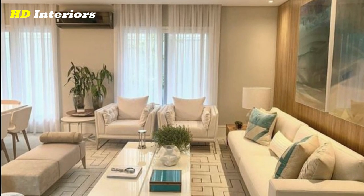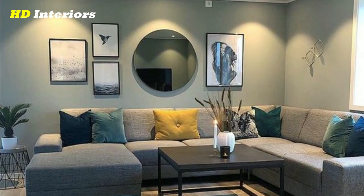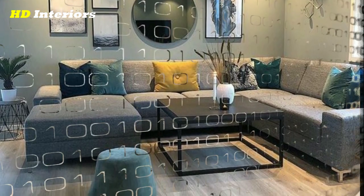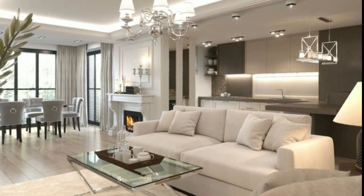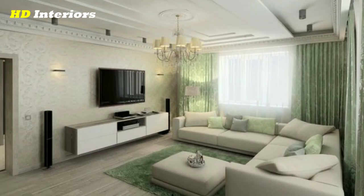Hang curtains. Curtains can add warmth and privacy to your living room — choose a style and color that complements your design. Add plants. Plants can add a touch of nature and freshness to your living room; choose low-maintenance options such as succulents if you have a busy schedule.